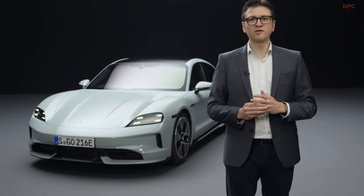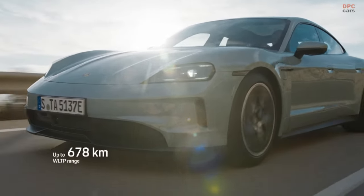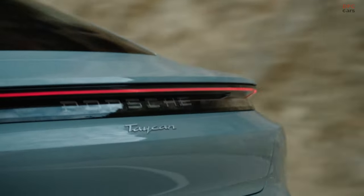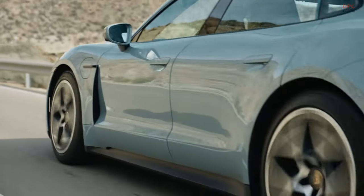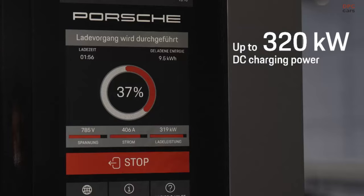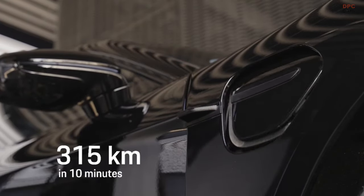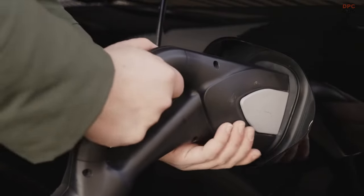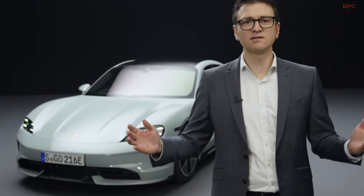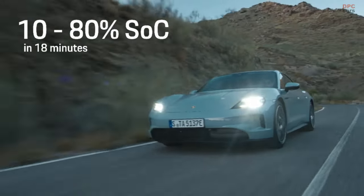Porsche customers will benefit from the upgraded model series in several ways. For example, the WLTP range increases to up to 678 kilometers — an increase of 175 kilometers or up to 35%. At DC charging stations with 800 volts, we can achieve charging capacities of up to 320 kilowatts. We can recharge up to 315 kilometers in 10 minutes. The charging robustness also increases: we can provide 300 kilowatts for up to 5 minutes, reducing the charging time from 10 to 80%, despite 12% higher battery capacity, to just 18 minutes.